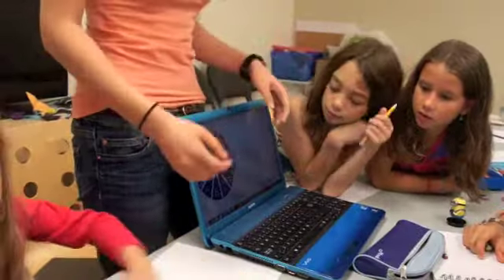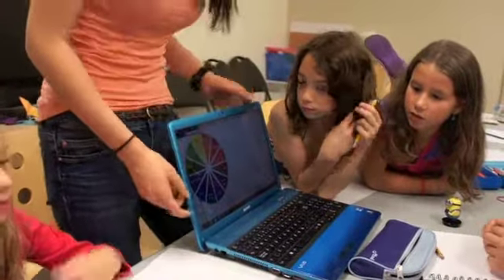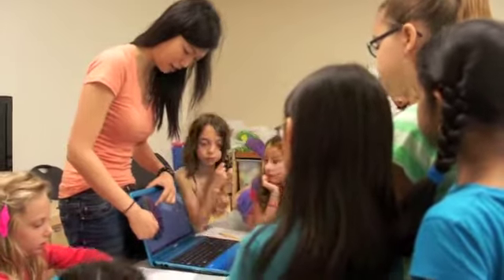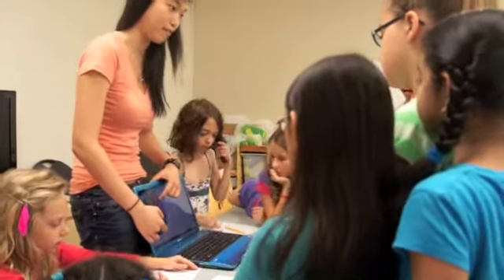If you had two colours, complementary colours would work really well. You chose one colour and then you chose the other colour that was the furthest away from it.